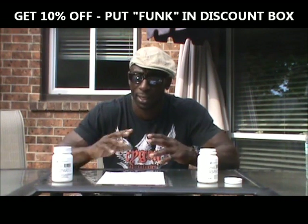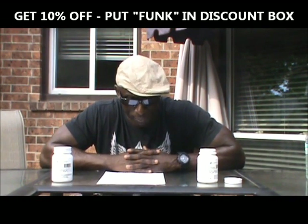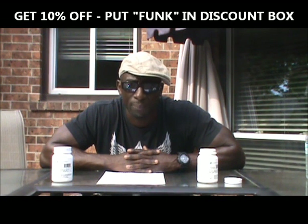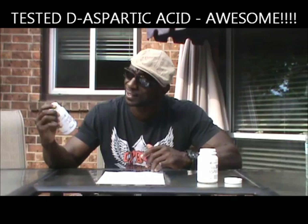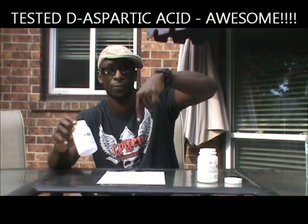I would definitely have you try it. I'm Funk Roberts from funkmma.com, funkrobertsfitness.com, and of course spartacusworkout.com. Supplement review: Tested D-Aspartic — thumbs up, try it. Look below for links and also for two good articles that talk a little more about what this does and a bit more about testosterone. Anyway, get it done.